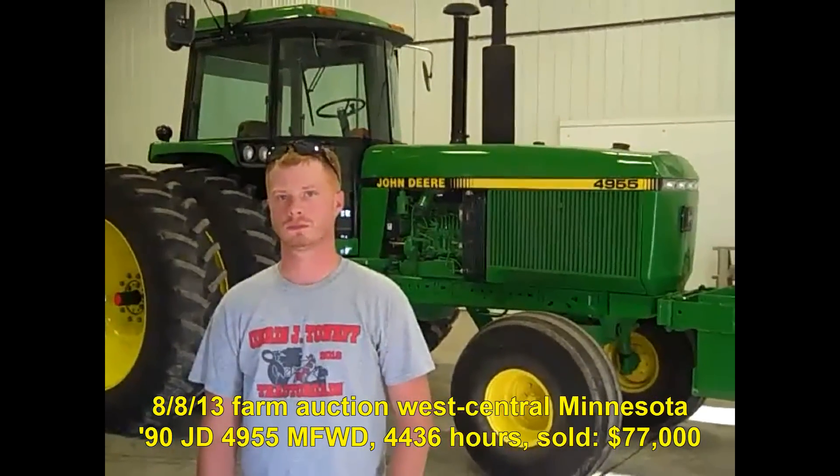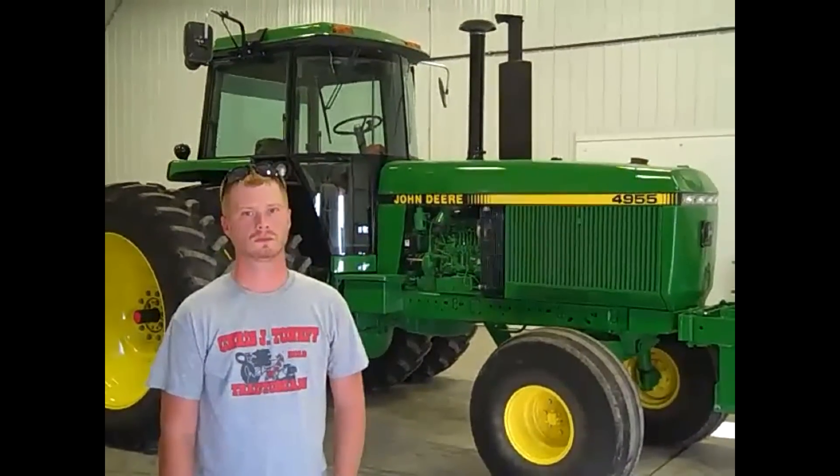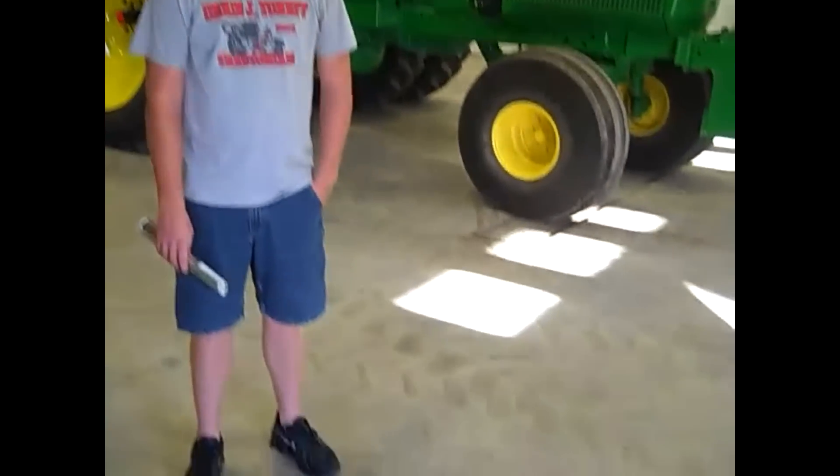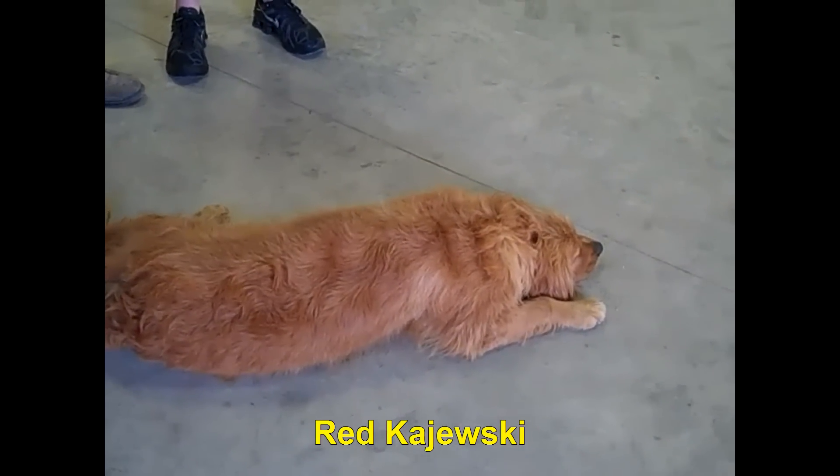Folks, if you're interested, just drop an email to greg@machinerypete.com and I can get you in touch with Bob and Brian Kajewski here in Dunkerton, Iowa. A one-of-a-kind tractor — a 1991 John Deere 4955 with 585 hours on the meter. The tractor is guarded studiously by Red, the faithful dog here. Thanks guys for showing me the tractor. I'd heard about it for years and it was great fun to finally see it. And they've got the Case IH sign back there — they don't discriminate!